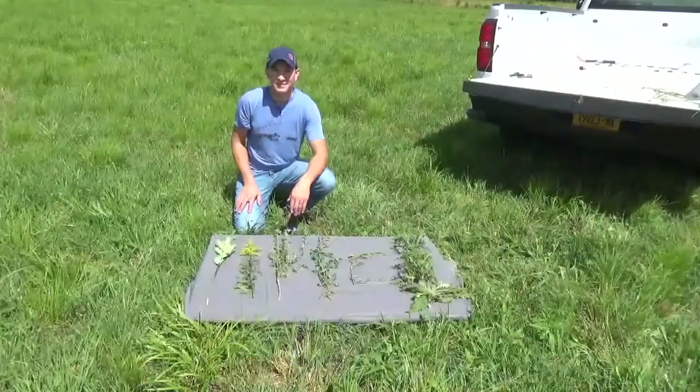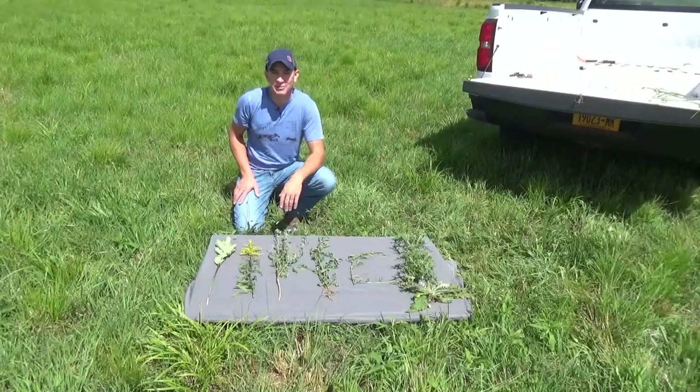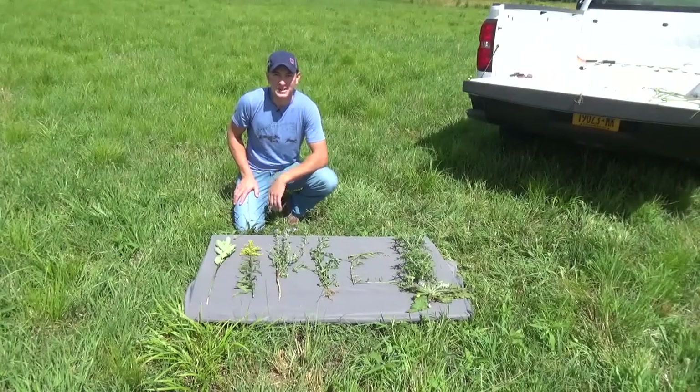Hi everyone, my name is Amy Barkley and I am the Livestock and Beginning Farm Specialist with the Southwestern New York Dairy, Livestock and Field Crops Program. Hello everyone, my name is Josh Putman and I'm the Field Crop Specialist with the Southwest New York Dairy, Livestock and Field Crops Program.